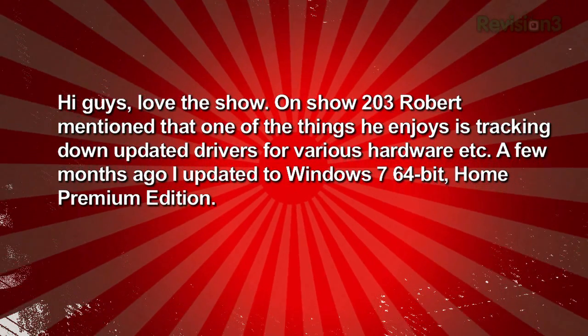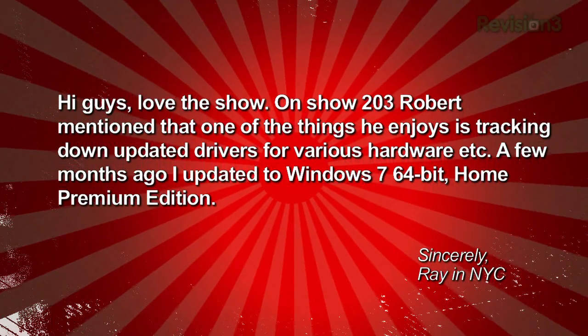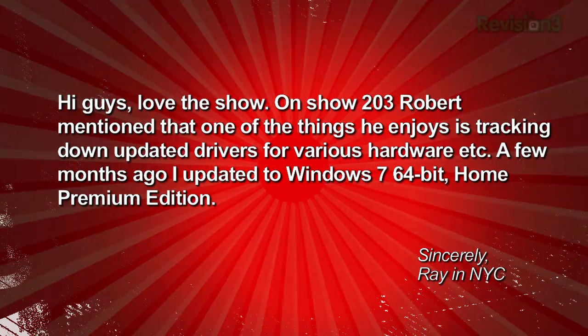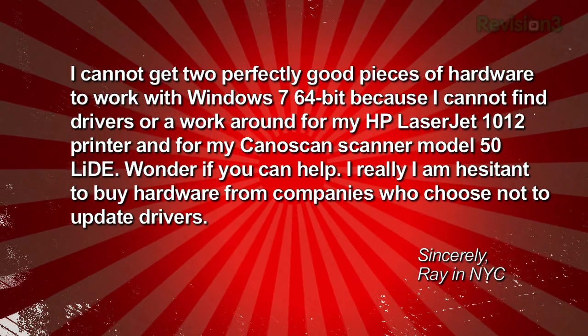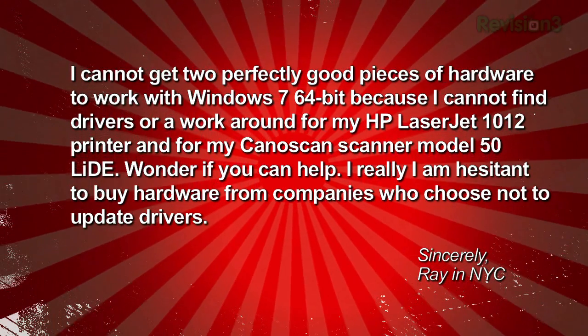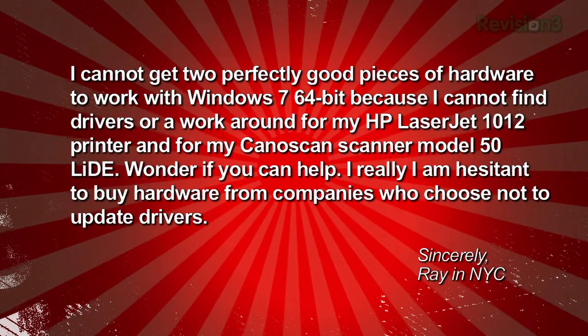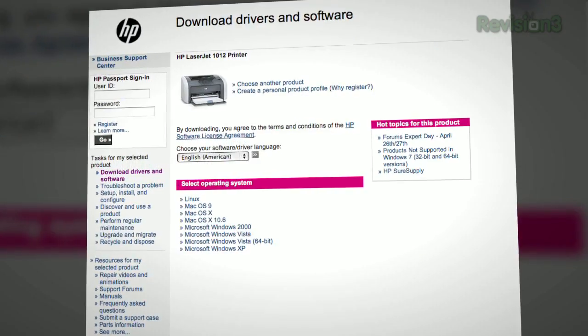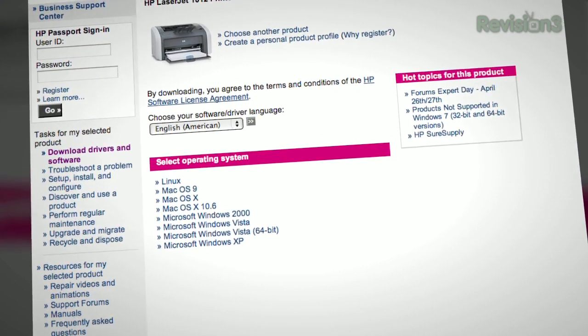Next question: 'Hi guys, love the show. On show 203, Robert mentioned that one of the things he enjoys is tracking down updated drivers for various hardware. A few months ago I updated to Windows 7 64-bit Home Premium Edition. I cannot get two perfectly good pieces of hardware to work because I cannot find drivers for my HP LaserJet 1012 printer and my CanoScan Scanner Model 50 LIDE. I really am hesitant to buy hardware from companies who choose not to update drivers. — Ray in NYC.' Well, good news Ray — Canon and HP are both good companies as far as updating drivers go, and they both list a 64-bit Vista driver for your printer.